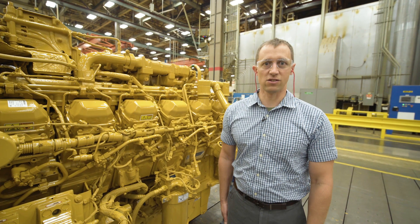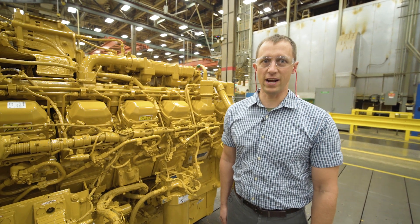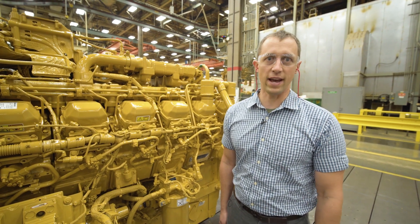If you'd like to know more about this 2,500 horsepower, 60-liter engine, contact your local Caterpillar dealer.